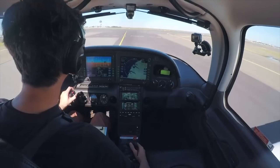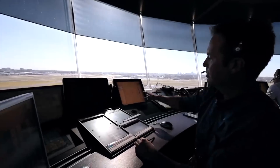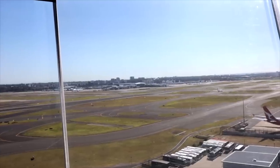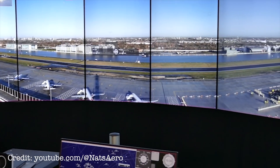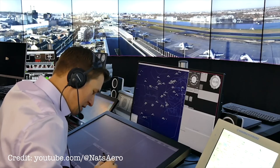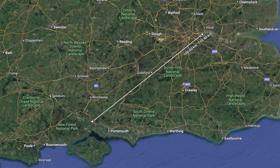With a traditional air traffic control tower that you would have seen at many airports around the world, air traffic controllers sit inside that control tower. They monitor aircraft movements using the screens in front of them and supplement that by looking outside the window. With a DAS solution, air traffic controllers monitor the same screens, but they don't have a physical window because quite often the controllers can be hundreds of kilometres away from the airport that they're actually controlling.